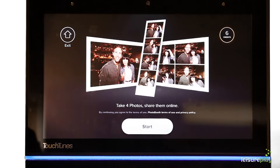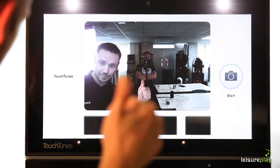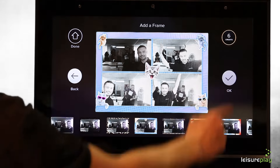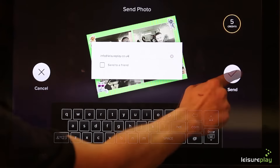Have fun and capture the moment with the amazing photo booth feature. Perfect for group photos, photo bombing and selfies. After selecting your size, style and frame, customers can enter their email address into the touch screen interface and receive their personalised photos within seconds.